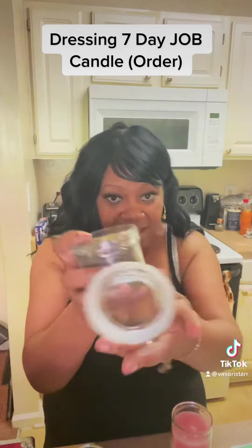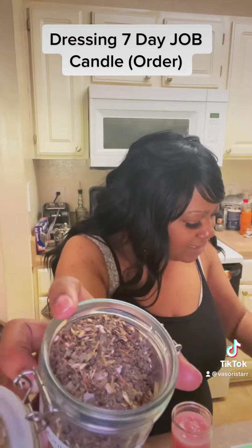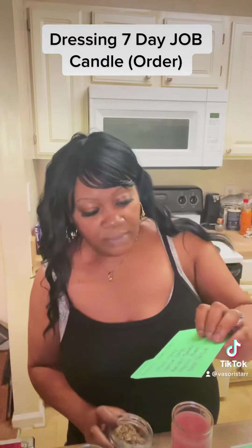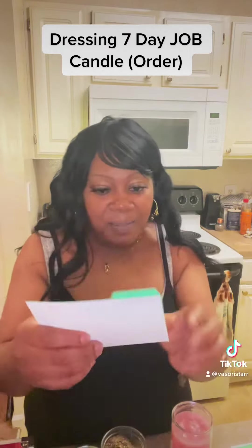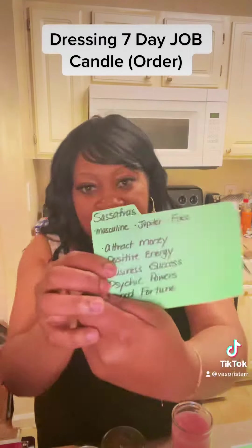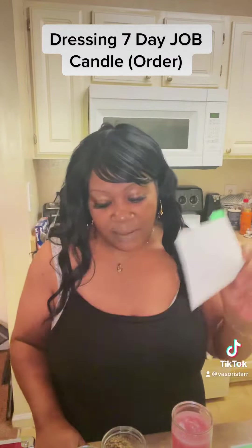First, I'm going to start off with sassafras — this is sassafras right here. Sassafras is used for good fortune, attracts money, positive energy, business success, job success. That's why I'm using sassafras. I'll be right back.